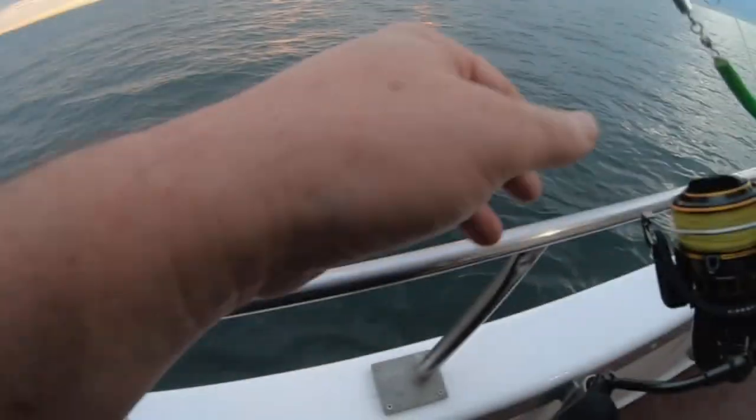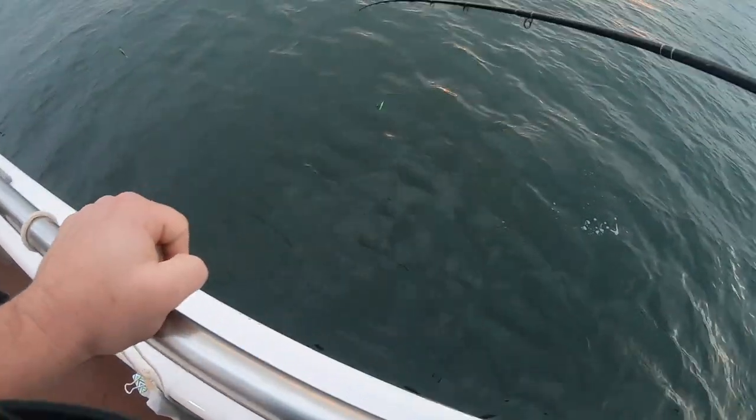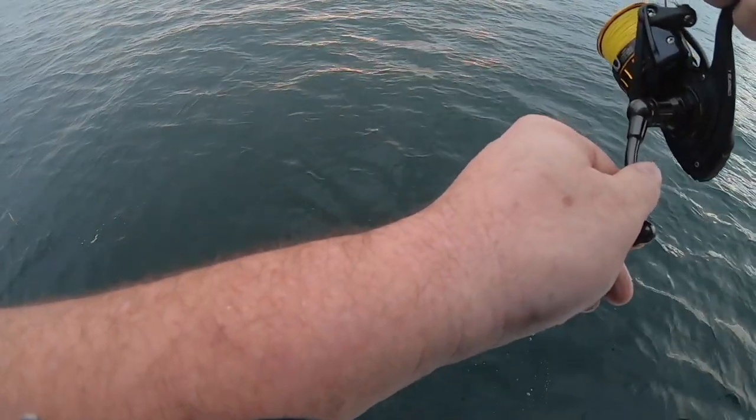Steve-O here. I'm on the Lady Flamingo out of Sheepshead Bay, and we're targeting striped bass and bluefish. This video was taken in 2020, right around November or so.